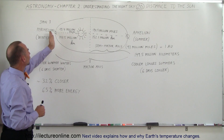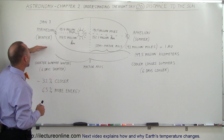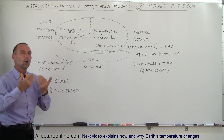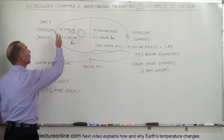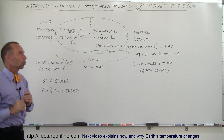When the Earth is closest to the Sun, that's in the northern hemisphere's winter. Since we're closer, we receive more energy from the Sun, and therefore we have warmer winters. Also, when the Earth is closer to the Sun, it moves faster in its orbit, which means the winters are also shorter.